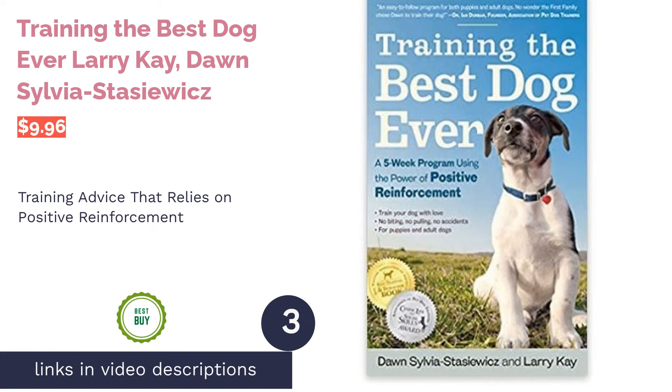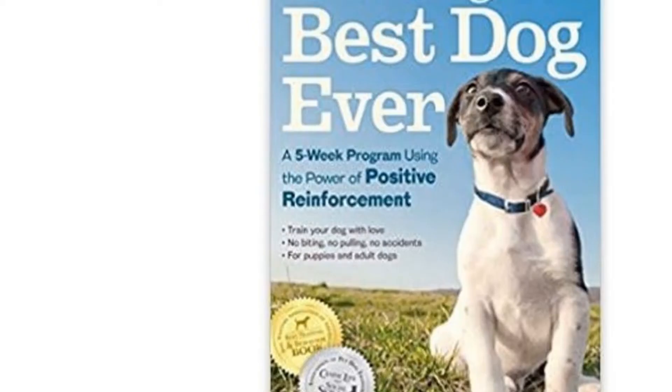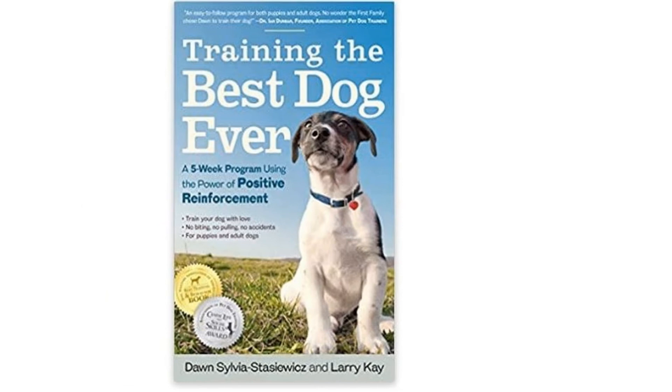The next product on our list is Training the Best Dog Ever by Larry Kay and Dawn Sylvia-Stasiewicz. This book contains a five-week program designed for dogs of all ages. It also has photographs to illustrate each step. Some of the commands and behaviors the authors discuss include the basics like sit and come here, as well as how to correct leash pulling.